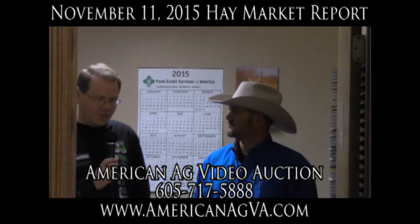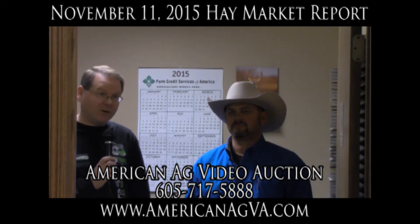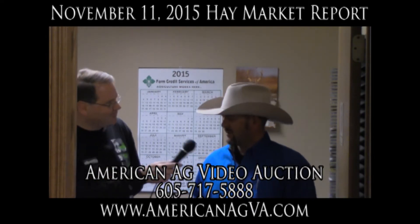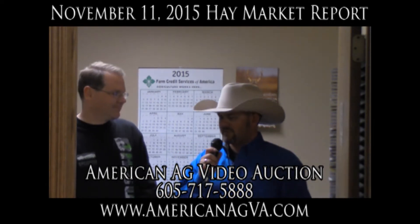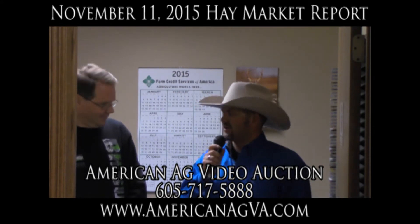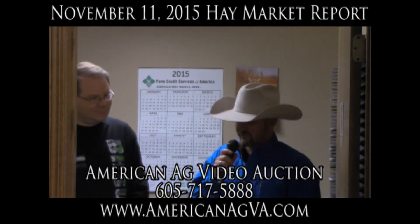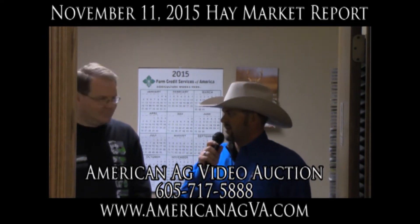Thank you very much, and another pleasant week to you as we catch up with Tom Baer from American Ag Video Auction as he looks back at our latest sale. Good morning, Gary, and again, pleasure to be here. Welcome to all of our listeners. I want to say again a special thanks to our buyers and sellers and our listeners for our pay report here this morning. So we had just a great sale last night.